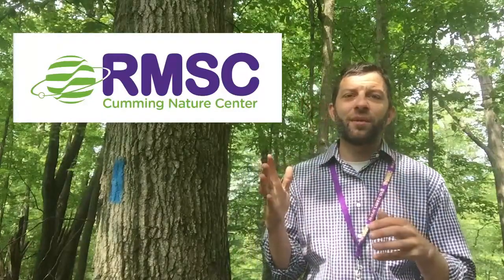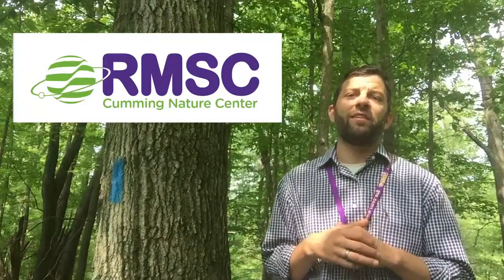Hi, I'm Nathan Hayes. I'm director of the Cumming Nature Center for the Rochester Museum and Science Center. Today, I want to talk about the convenient co-evolution of squirrels and oak trees.